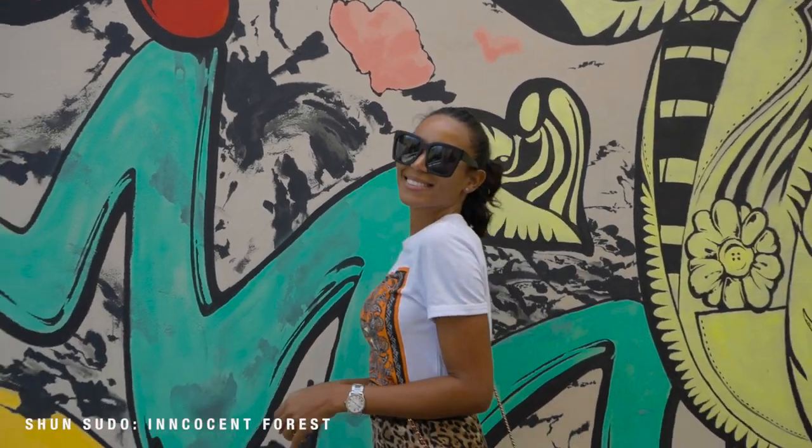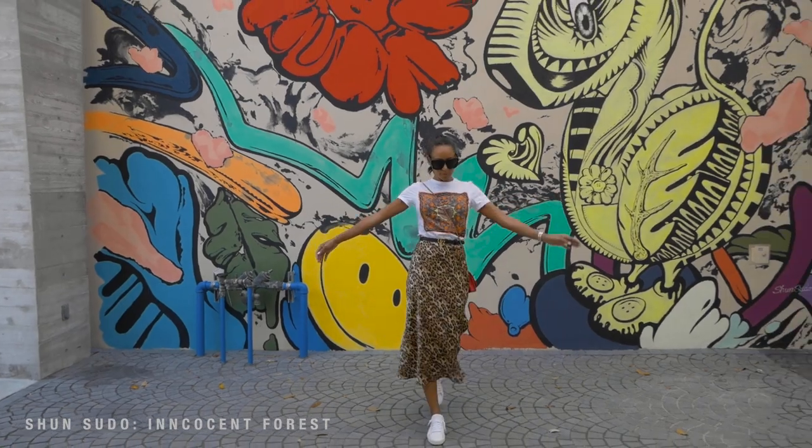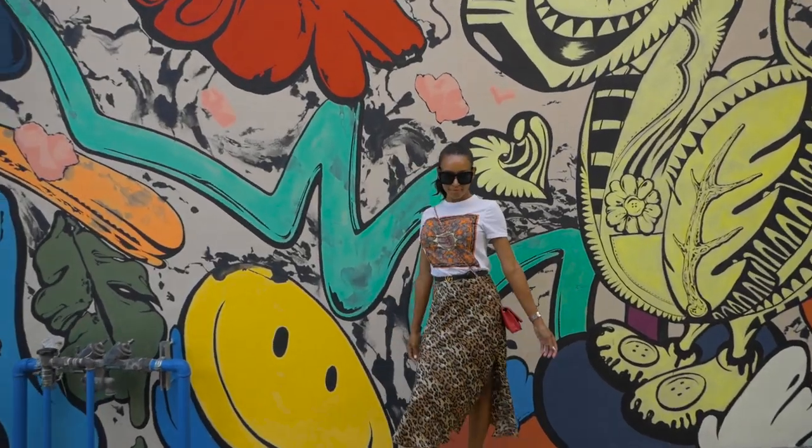Innocent Forest is designed by Sean Sudo. In this piece, imaginary animals wander around a mysterious forest, with those animals representing him and the forest representing the U.S. when he traveled in his youth.